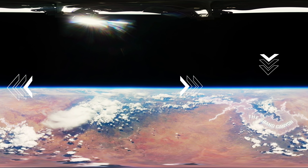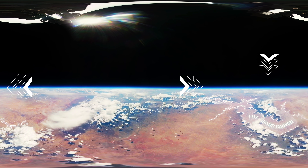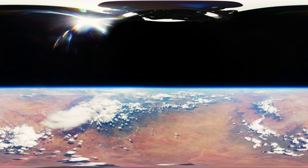This is what the Grand Canyon looks like from space — 125,000 feet above the Earth in stunning 360 panoramic video. Keep watching and follow our journey to see how we achieved this incredible visual.